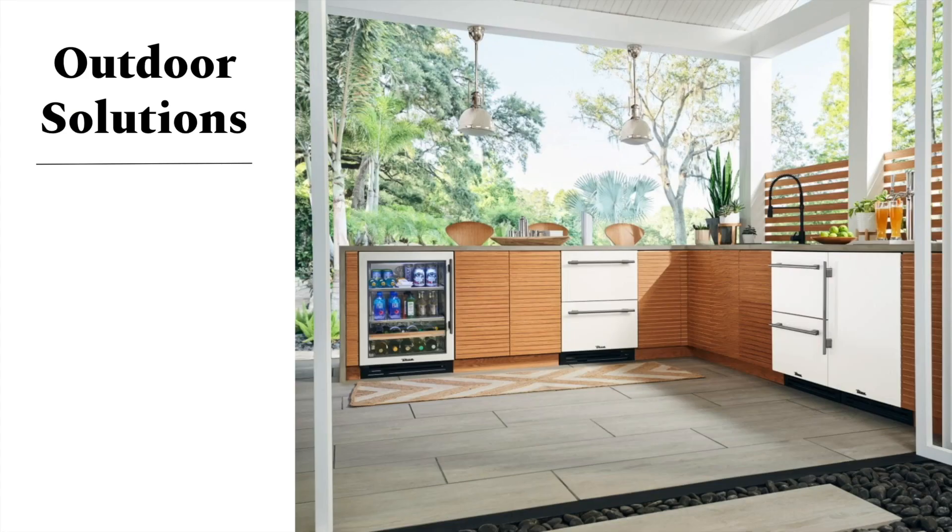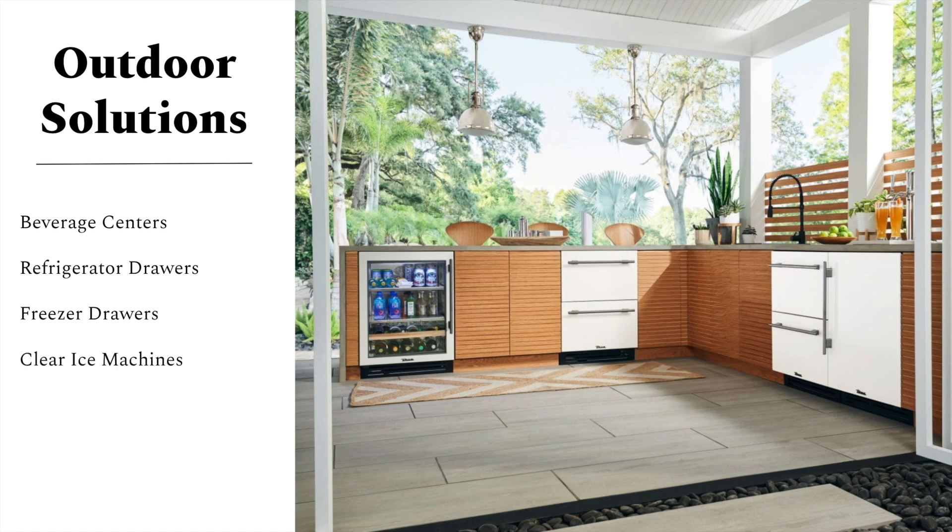If you're looking to branch into the great outdoors, True has got you covered with their outdoor solutions. They have everything from beverage centers, fridges, and freezer drawers. They have clear ice machines to make sure all your mocktails and cocktails are as cold as you'd like. They have wine cabinets as well, not to mention beverage dispensers. So if you're a beer connoisseur, you're in luck — they have a solution for you as well.